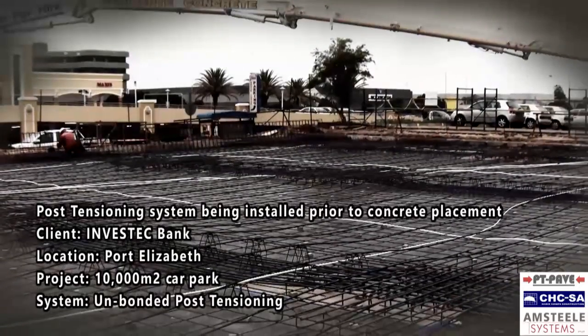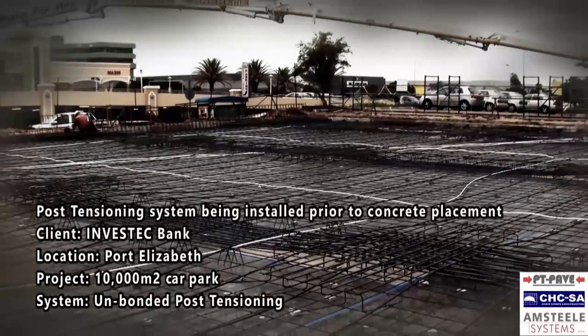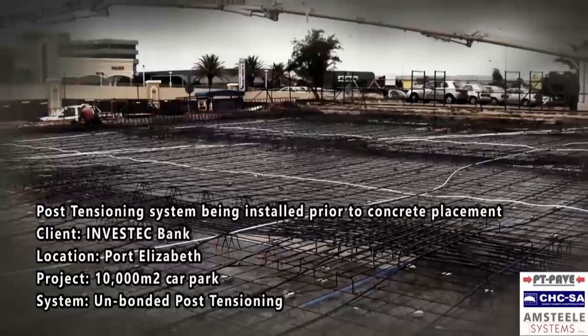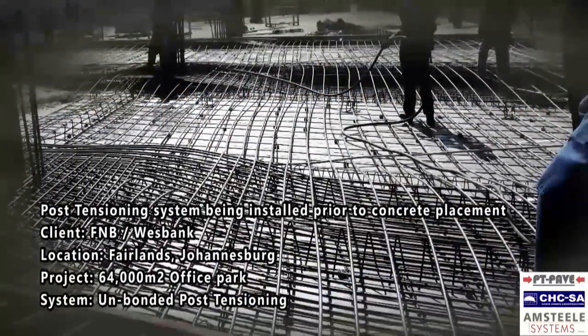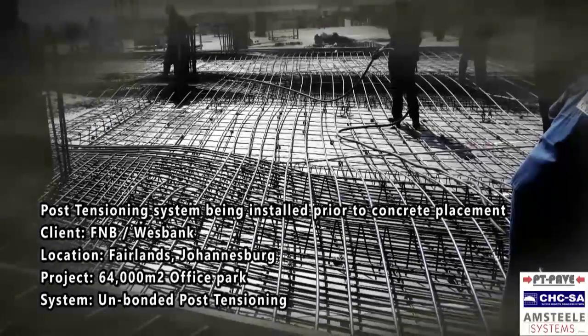Founded in 1993, Chris House Construction has become known for delivering products and services of the highest quality. Identifying the niche of concrete flooring within the construction industry, Chris House Construction SA has evolved as national leaders in this field since 1993.